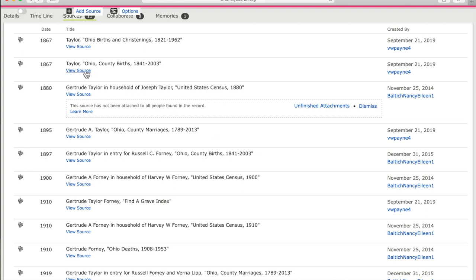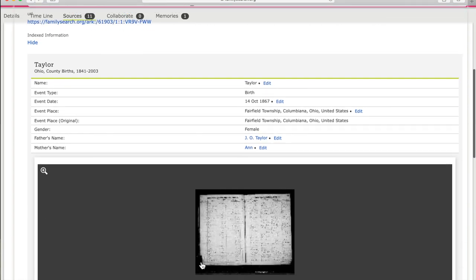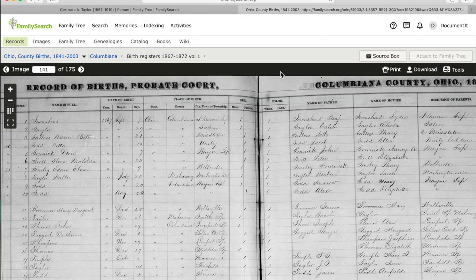To find the digital images of any source, click on View Source and scroll down to the thumbnail and click on it. Here we have birth records in Columbiana, Ohio. Birth number 18 is attached to Gertrude — it says Taylor, born the 14th of October 1867 in Fairfield, Columbiana, Ohio. She's female and her father is J.O. Taylor and Ann Taylor, with residence in Fairfield Township. Since this doesn't have her given name, we'll want to verify this record is for Gertrude by cross-referencing other attached records that include the name Gertrude with this birth date or these parents.